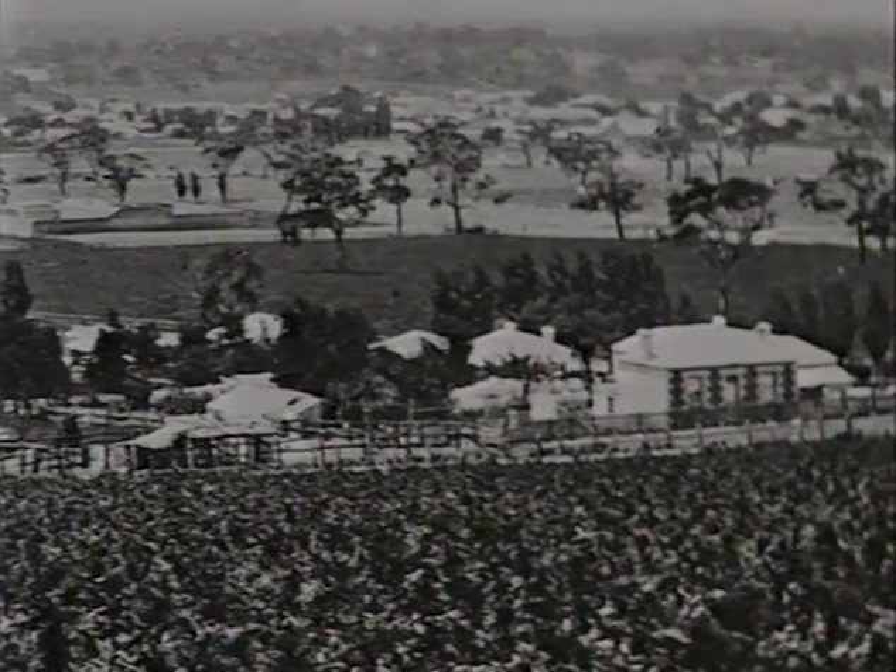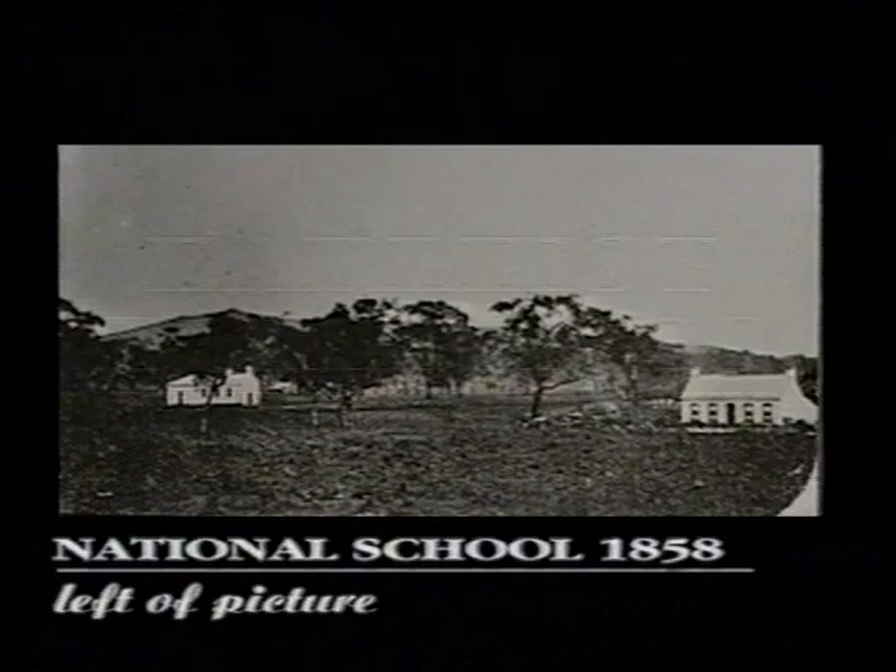W.A. Crouch built the first two-storey building in 1857. The school building, one of the oldest remaining, was also used as a community meeting place and for lectures by Adam Lindsay Gordon and other identities.